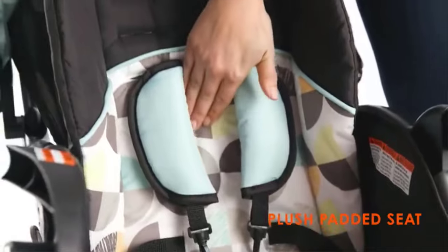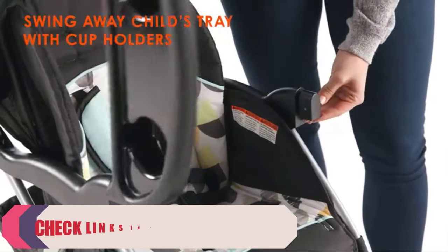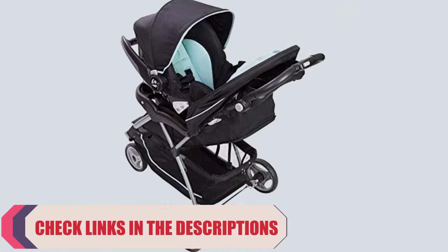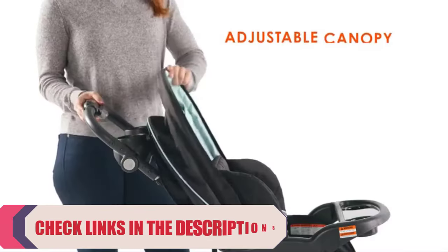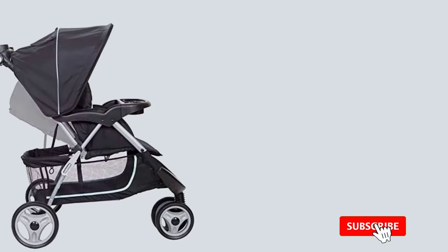The stroller features a padded seat with multiple recline positions, a large soft head support usable in either the car seat or stroller, and a covered parent tray with two deep cup holders. It also features a height-adjustable handle for a personalized fit, and a canopy with a peekaboo window for protection from the elements and to view your child as needed.